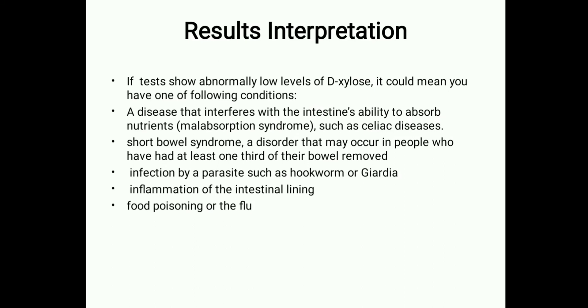Once all samples are collected, estimation of xylose levels is performed. If the test shows abnormally low levels of xylose, it could indicate conditions such as malabsorption syndrome including celiac disease, short bowel syndrome, infection by a parasite such as hookworm, inflammation of the intestinal lining, food poisoning, or flu.